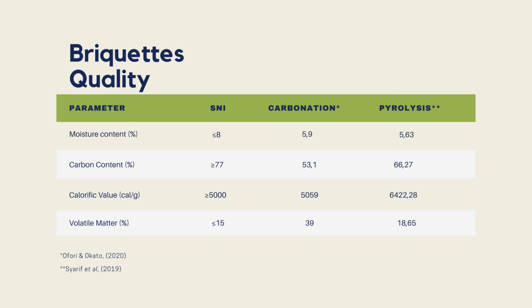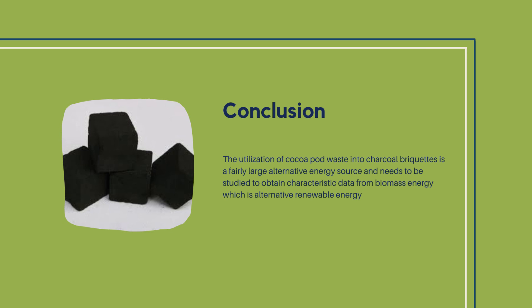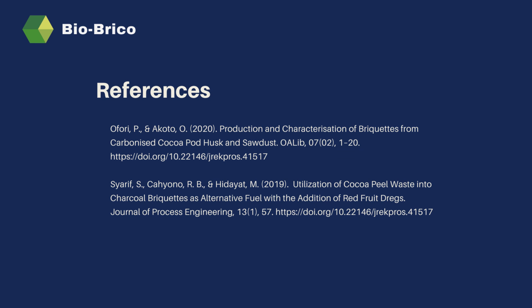This is the result of the quality of cocoa briquettes made using carbonization and pyrolysis techniques. From this table, it is known that pyrolysis is the most appropriate method to make this type of briquette, characterized by the parameter values shown. In conclusion, cacao briquettes are a solution to reduce agricultural waste and meet energy standards.